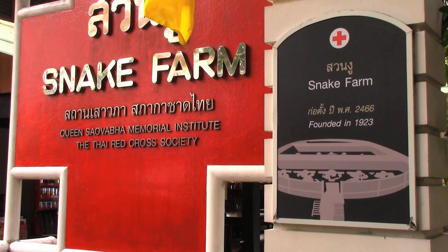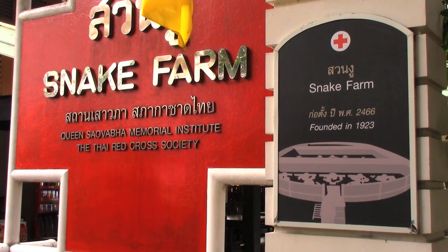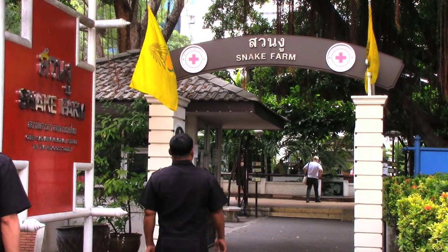Hi everybody, I'm Dave Kaufman and I'm here right now in downtown Bangkok, Thailand. It's a hot and sweltering day as usual, but we're in for a real treat as we get a behind-the-scenes tour at the Queen Sawapa Memorial Institute's snake farm. The antivenom that this institute produces saves thousands of lives every year here in Thailand. So let's go start our tour here on Zilla Presents Herpers TV.